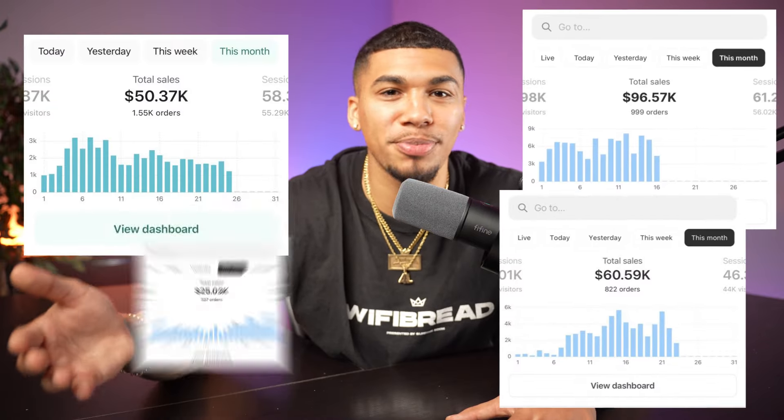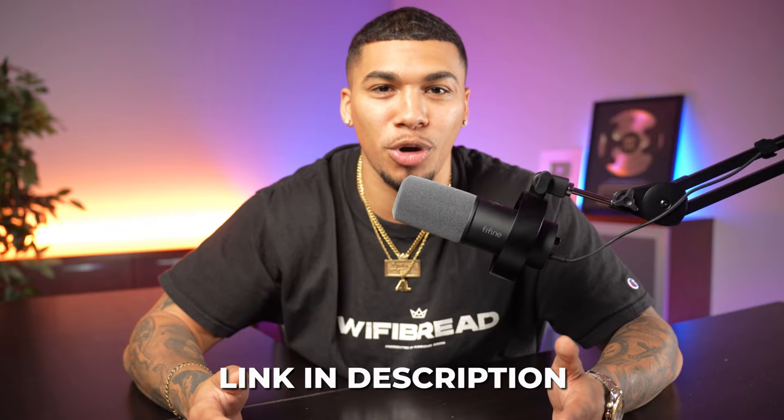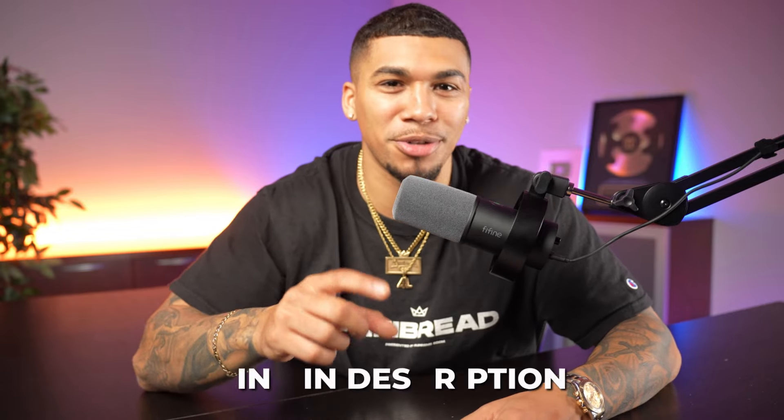This is something we push and teach heavily inside my one-on-one mentorship, where we've helped students from all experience levels step into selling online and thrive. If you want the opportunity to do the same, check out the link in my description to apply for the limited spots available in my personalized one-on-one coaching program. Now, in order to find the type of products we were just talking about, we're going to head over to AutoDS.